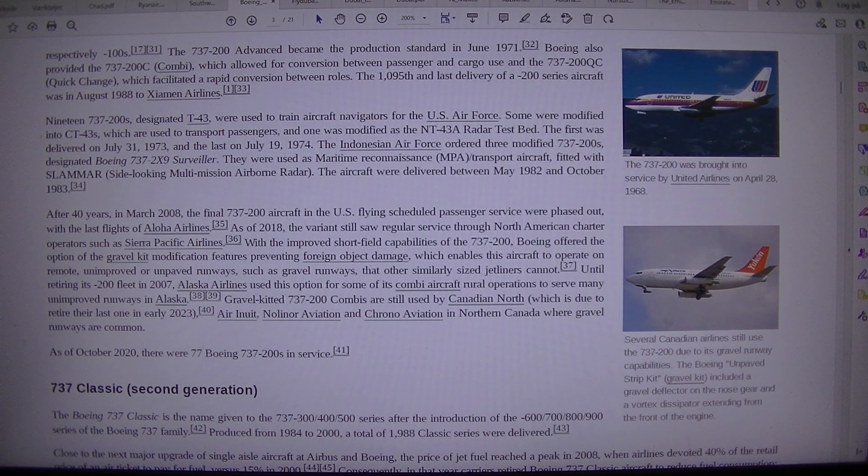The 737-200 was brought into service by United Airlines on April 28, 1968. Several Canadian airlines still use the 737-200 due to its gravel runway capabilities. The Boeing unpaved strip kit — gravel kit — included a gravel deflector on the nose gear and a vortex dissipator extending from the front of the engine.